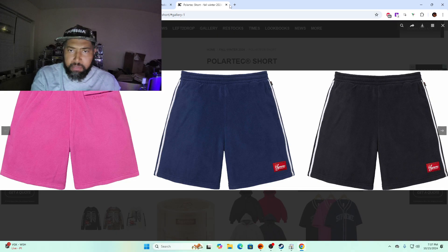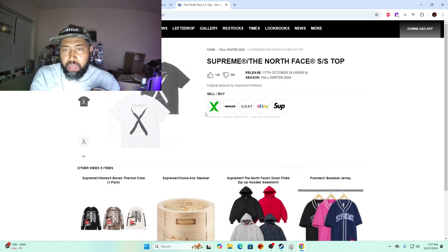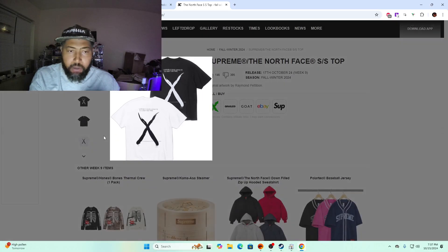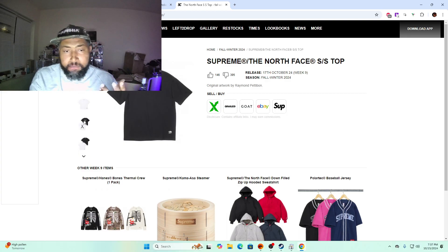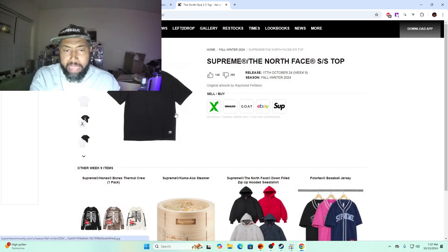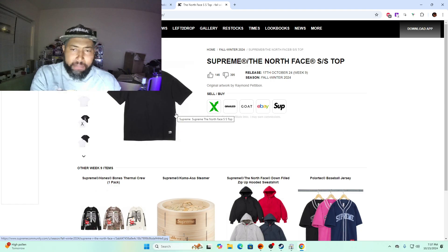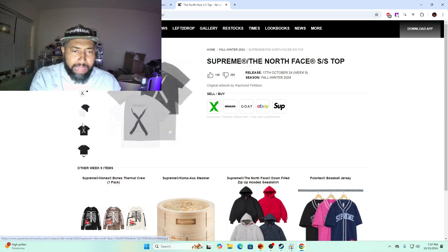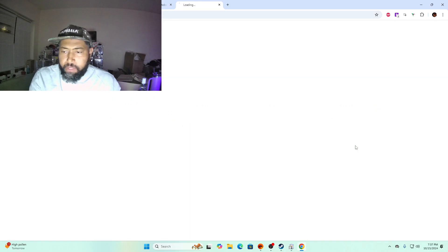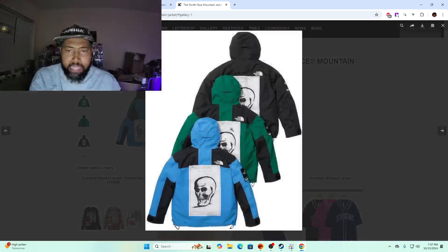Supreme Raymond Pettibon North Face short sleeve top — blank on the front with an X on the back. Whatever you're looking for you won't find it here. These are reported to be $60. If they're $60 it's a complete pass, but if these are $48 I would definitely try to put this in my cart.